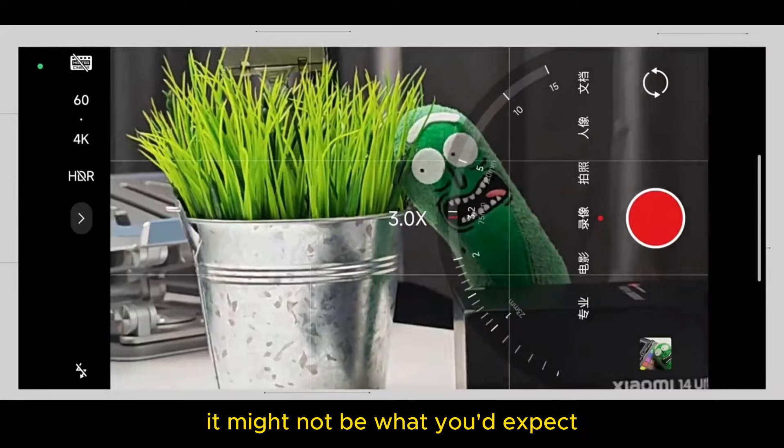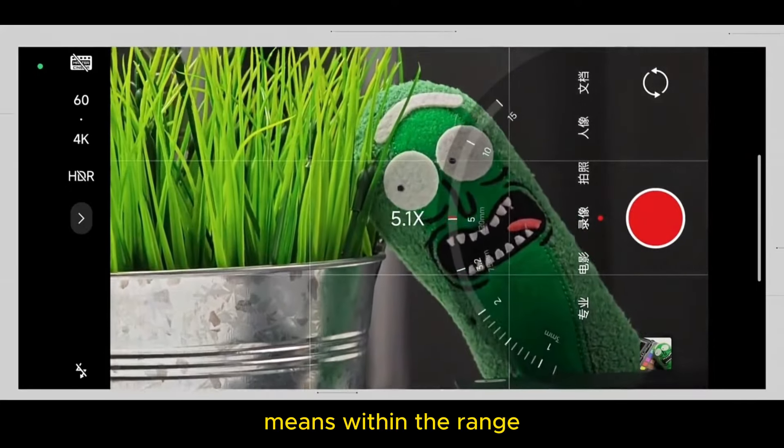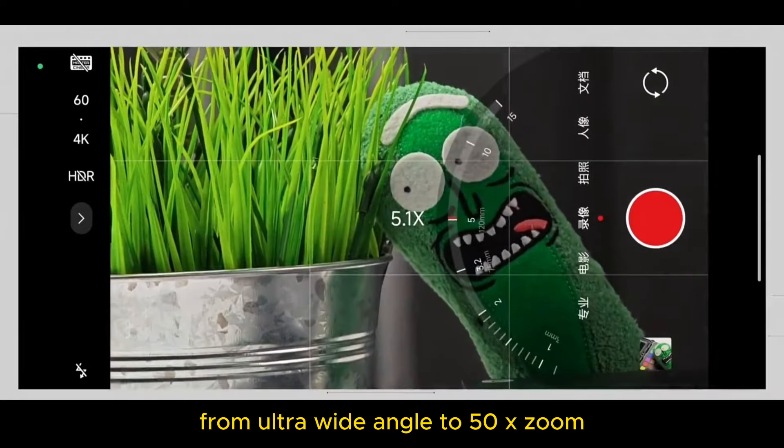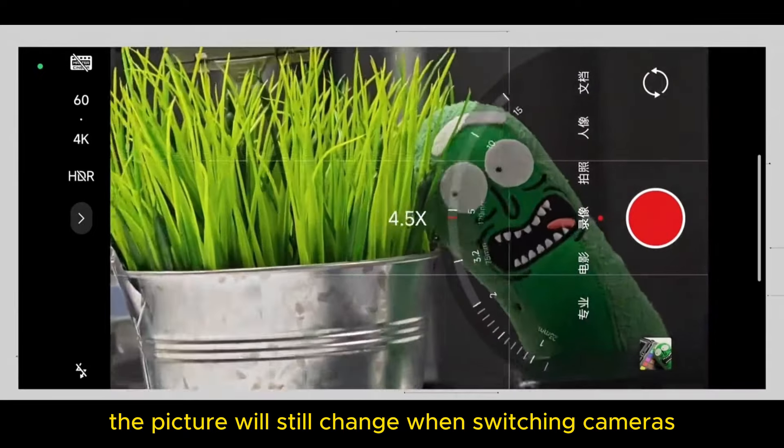Finally, to add a small point that might not be what you'd expect: what the official said about full-range 4K 60fps zoom means within the range from ultra-wide angle to 50x zoom you can record 4K 60fps. It does not mean you can zoom wildly while recording — the picture will still change when switching cameras.